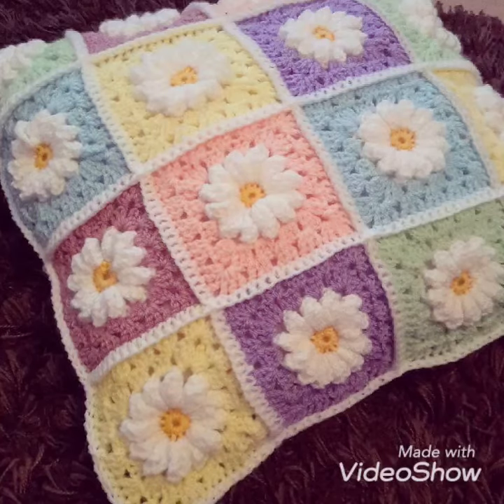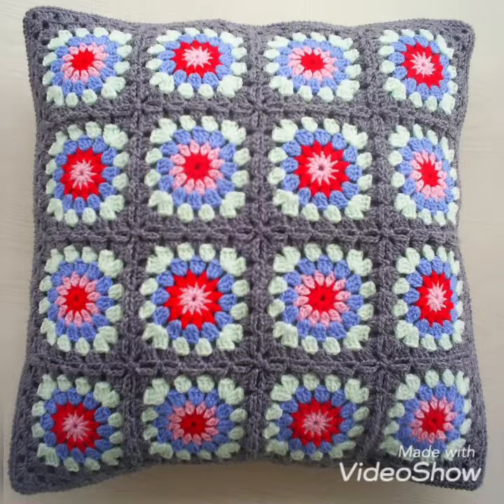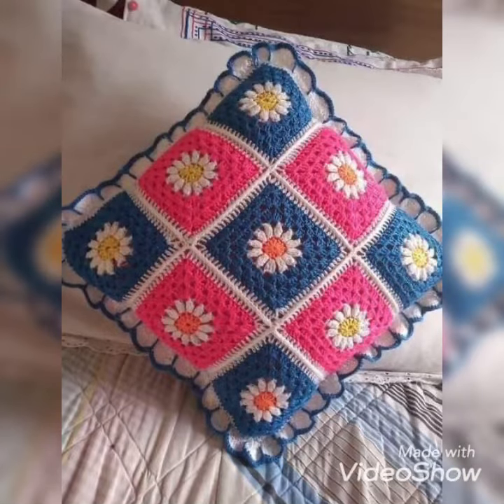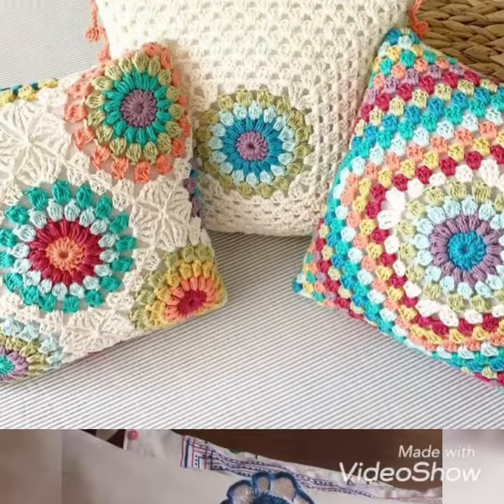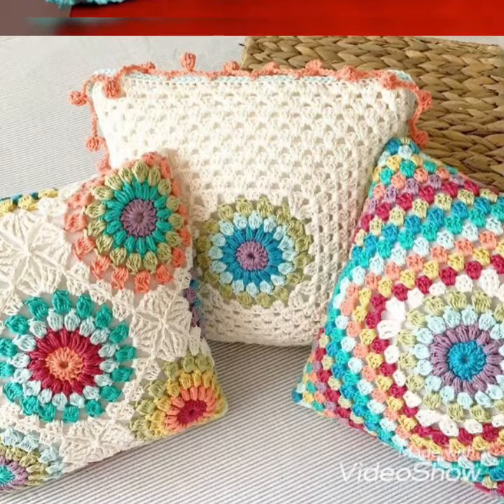Hello everyone, how are you? I hope you all are fine and good. Today I am here to share some new and beautiful designs or patterns of crochet pillow covers. They are all beautiful and unique designs. I hope you like it, so let's enjoy the video and watch till the end without skipping it.